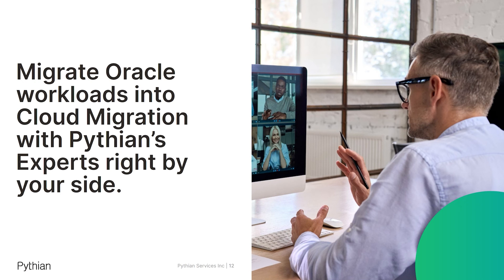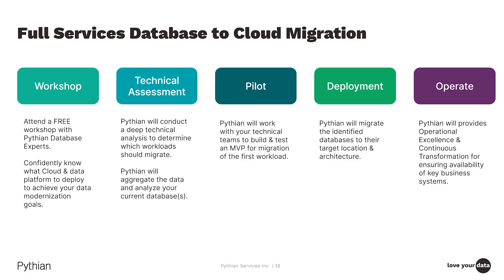We've done many of these migrations for our customers. We bring methodologies, experience, and teams capable of partnering with your organization as part of the move of your Oracle workloads to the cloud. In addition to this workshop, we bring capabilities around technical assessment, piloting and deployment, and the necessary engineering and operational skills to plan, test, and execute on the migration of your Oracle databases. We additionally bring our operational excellence and continuous transformation capabilities to ensure your environment is managed and meets the appropriate SLAs for availability and reliability.